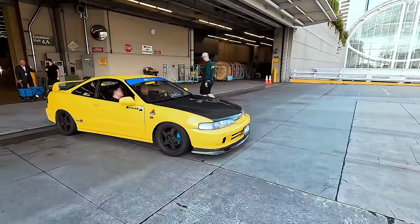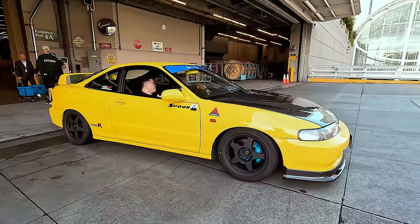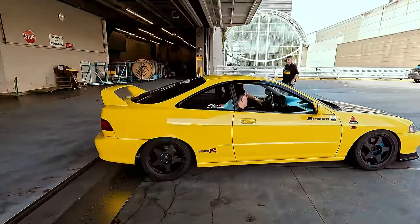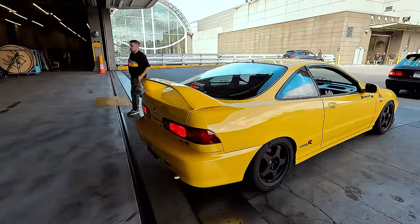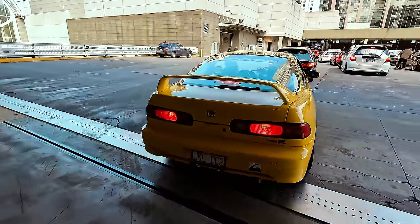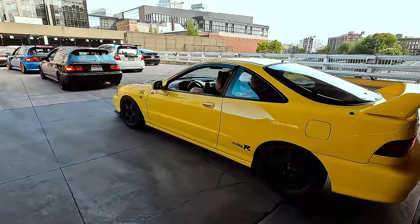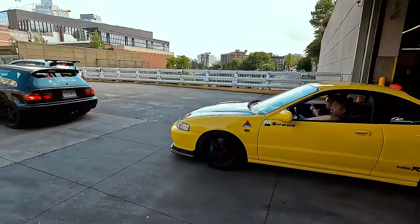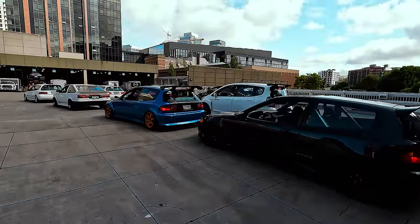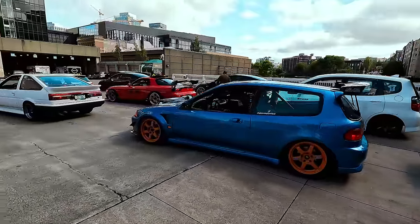It's going to be a pretty day since most of the cars inside the show are Hondas, so I've got my work cut out for me, I guess you can say.